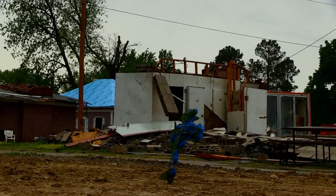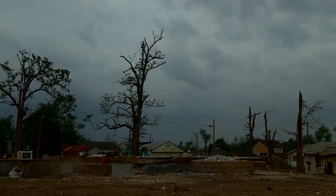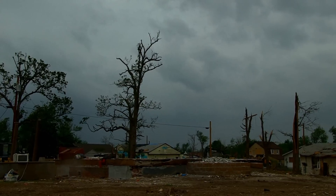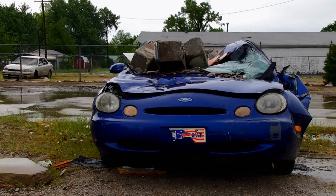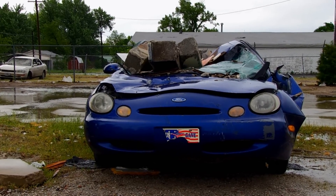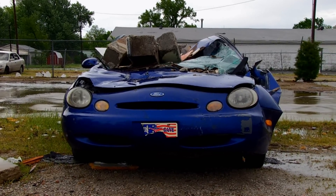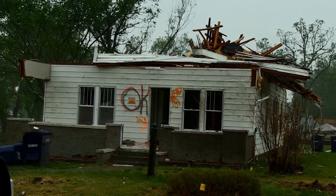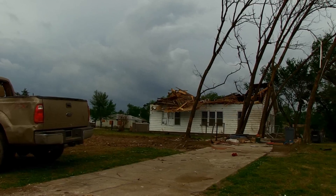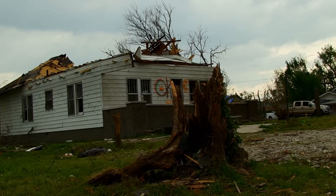Tornadoes cause an average of 60 deaths and 1,500 injuries every year. They also cause an estimated 400 million dollars in property damage. So if a tornado is heading your way, it's important to do everything you can to protect your family and your valuables. In most cases you'll only have about 15 minutes to prepare before the arrival of a tornado. However, there are a number of steps you can take in advance to minimize your risk.